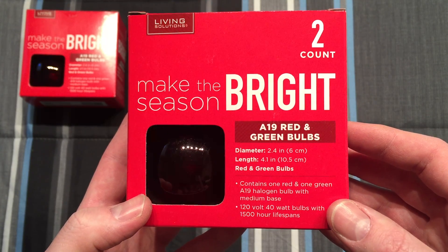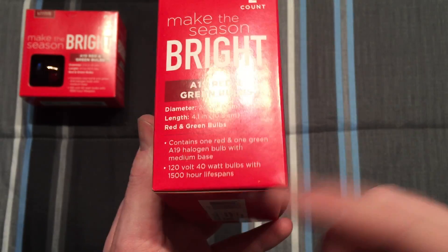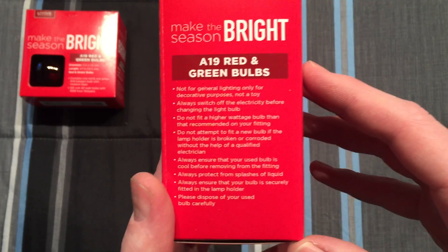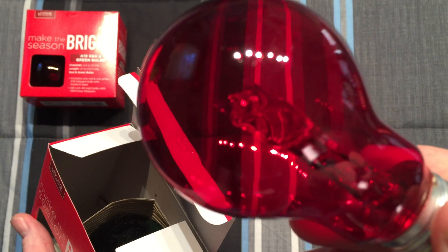It doesn't say anywhere on the packaging what kind of bulbs they really are. It says 40 watts, so you'd assume that it would be incandescent. Wrong — they're not incandescent. Actually, they are halogen.